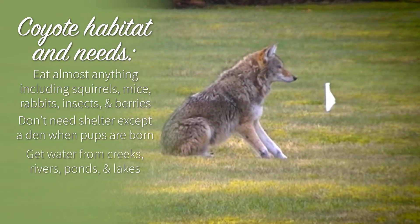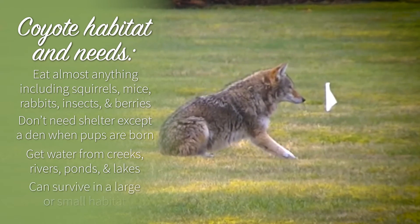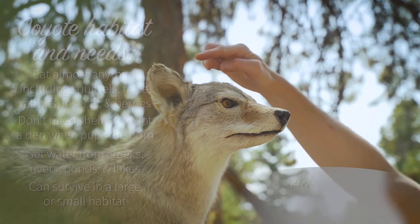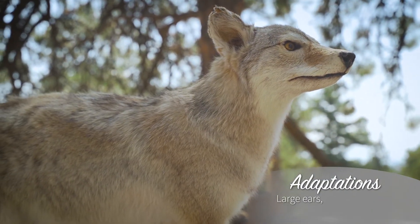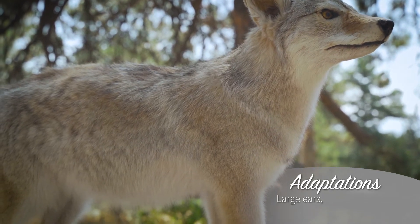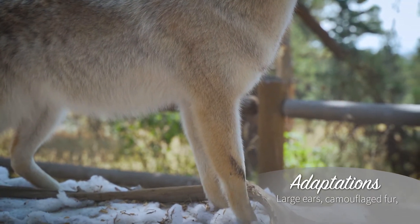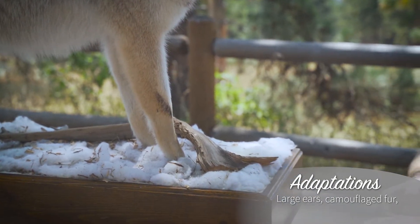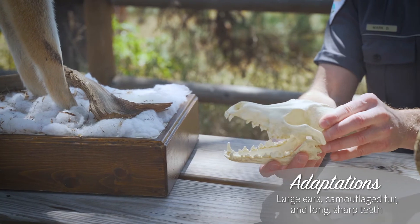Their space depends on how much food is around and how many other coyotes are in the area — they can survive in a large or small habitat. Coyotes have large ears for sensing sounds and can hear a mouse under a foot of snow. Their fur is well camouflaged, and their teeth are long and sharp for grabbing and eating prey.